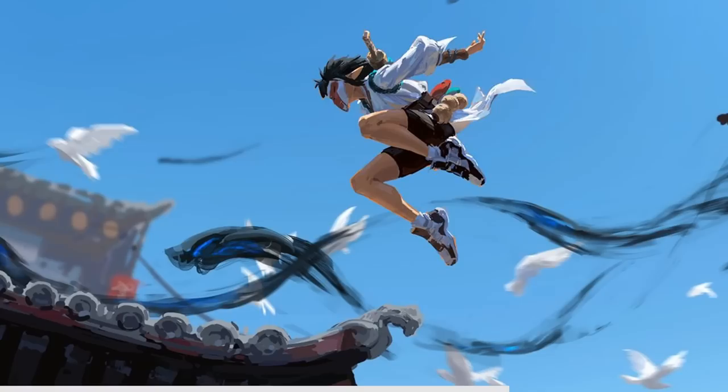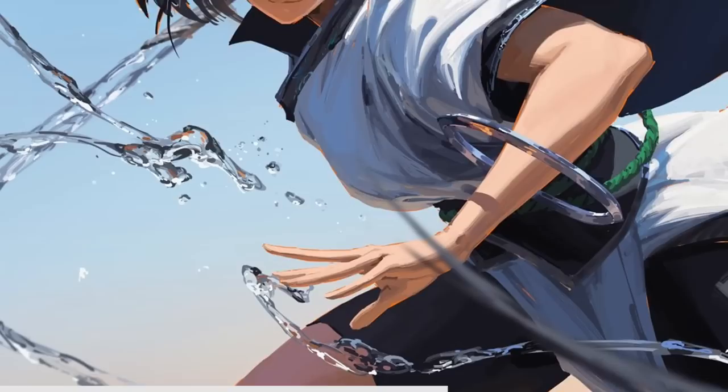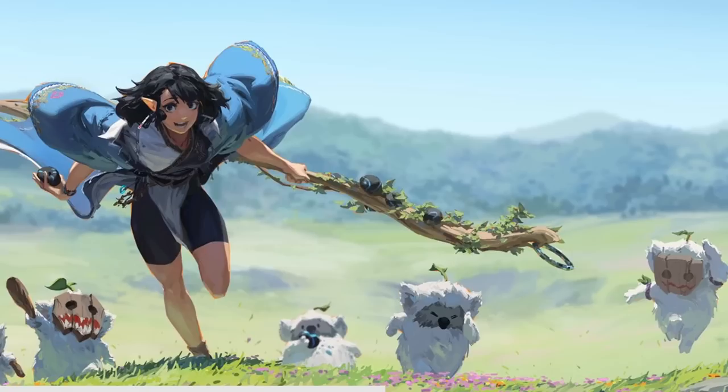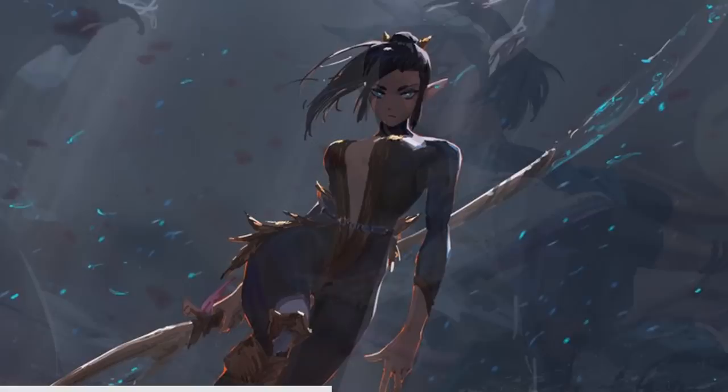Through careful observation, Kanliu infuses his characters with a natural flow, capturing the essence of their actions and emotions. Whether it's the graceful arc of a dancer or a powerful strike of a warrior, Kanliu's art exudes a sense of kinetic energy. To achieve this level of mastery, Kanliu starts with preliminary sketches exploring different poses and gestures. These initial studies allow him to explore and refine his compositions, ensuring that every movement aligns with the intended narrative.